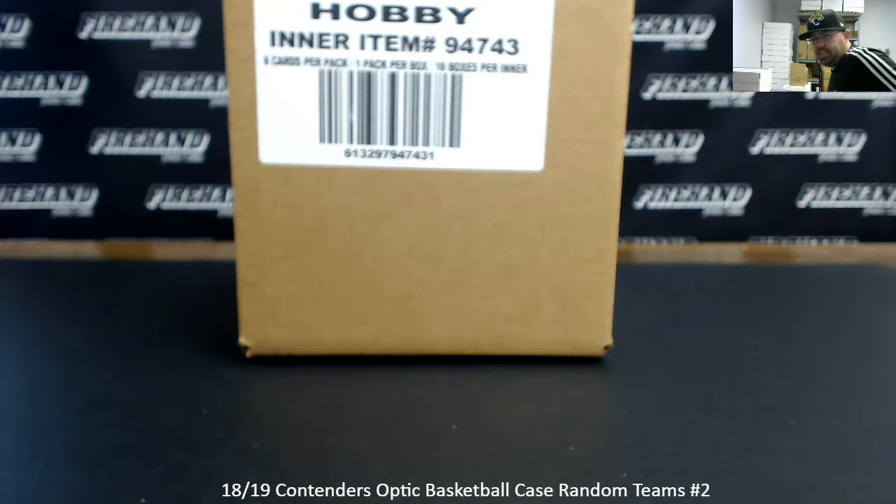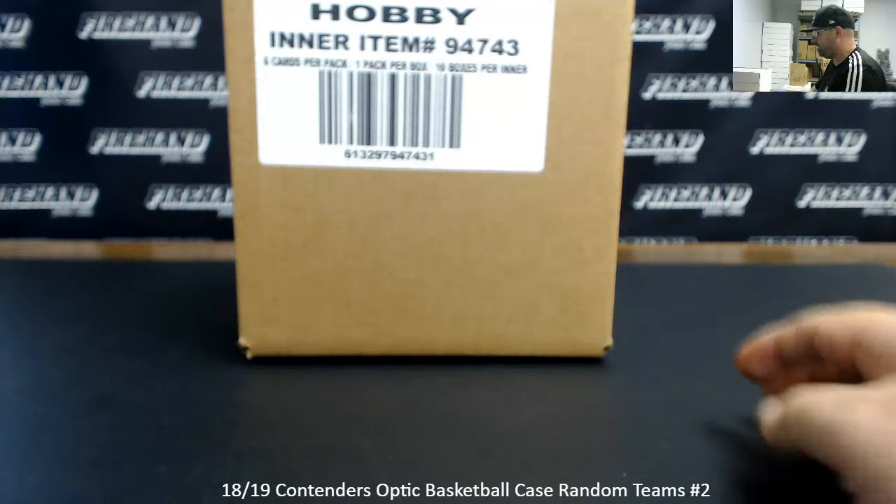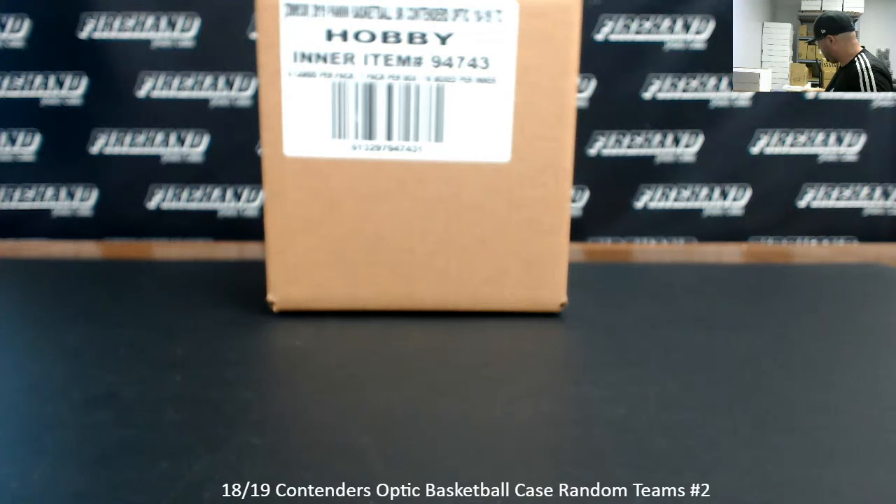Alright guys, we're doing a 2018-19 Contenders Optic Basketball Case. This is Random Teams Case 2 — the inner case that was not selected from the master case that we opened when we did Random Teams 1 just a little while ago. 26 total spots in the break, 4 combo teams. Some of you guys made your way into this break via the mega failure we completed a little while ago, so congrats on getting in. Good luck to all of you. Here we go.